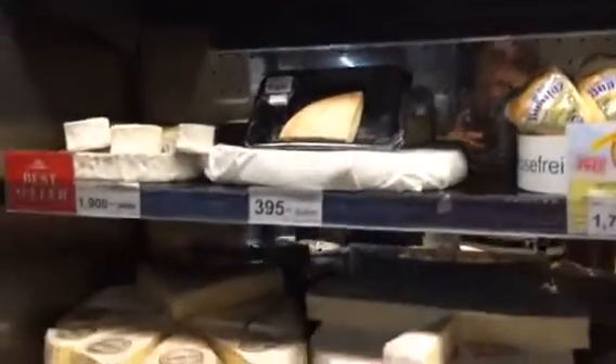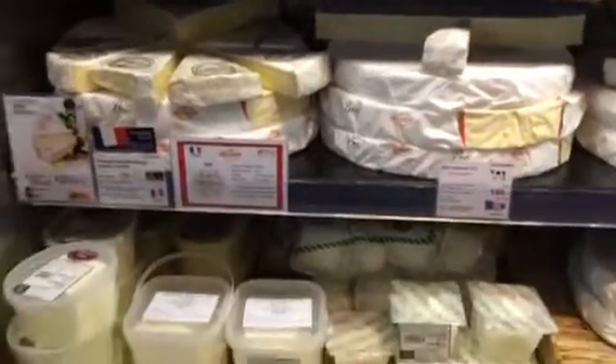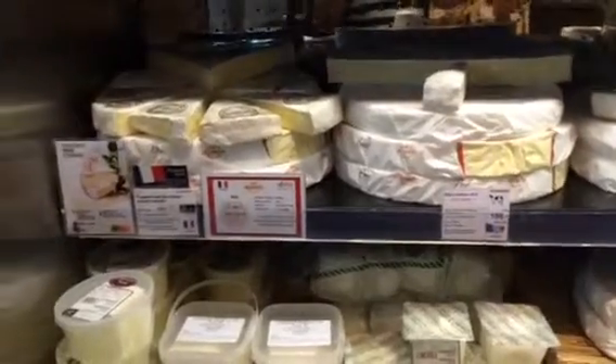Hello, welcome to Coco Candle channel. I'm here in a local grocery store and I just happened to see a very new section where they sell a lot of imported cheese from all over the world.